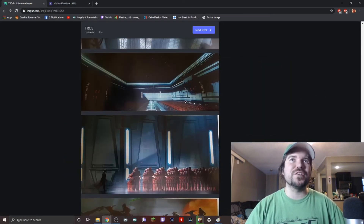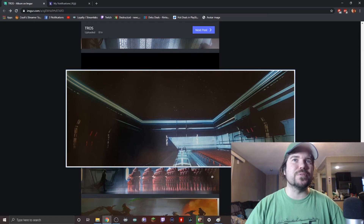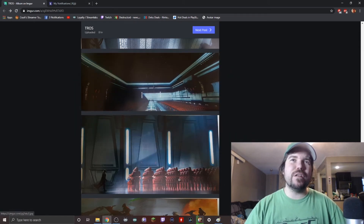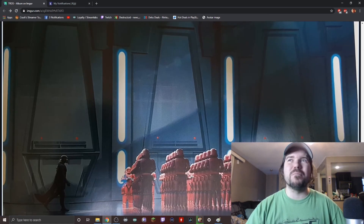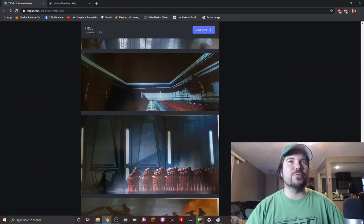Here we've got Kylo Ren, I think that's his TIE fighter, and all the Sith Troopers — who didn't get much screen time for all the hype before the movie came out. I can't remember seeing them much in the actual movie, maybe for a moment near the end. And here is Kylo Ren walking between a whole bunch of Sith Troopers, which makes more sense — he's in command of the Sith Troopers, not the Emperor.